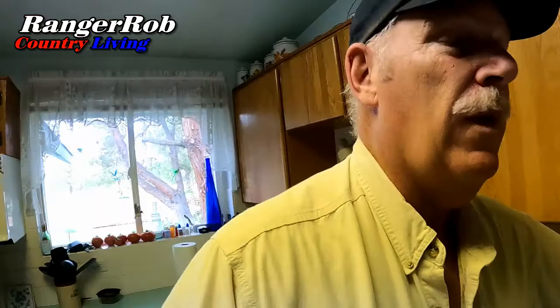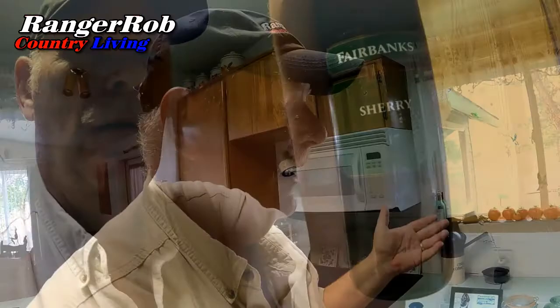Good morning, everyone. This is Ranger Rob, and welcome to the Ranger Rob Country Living with me, Rob, and my wife, Sherry.